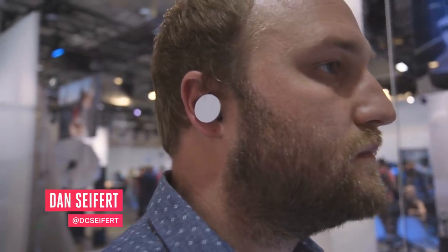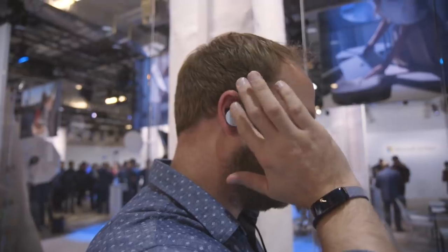Hey, this is Dan with The Verge and this is Microsoft's new Surface earbuds. This is the company's first truly wireless earbuds and they follow along the Surface headphones that were announced last year in the company's new audio line of products.